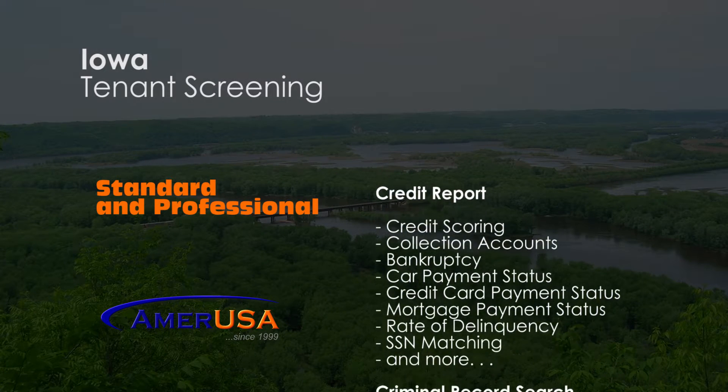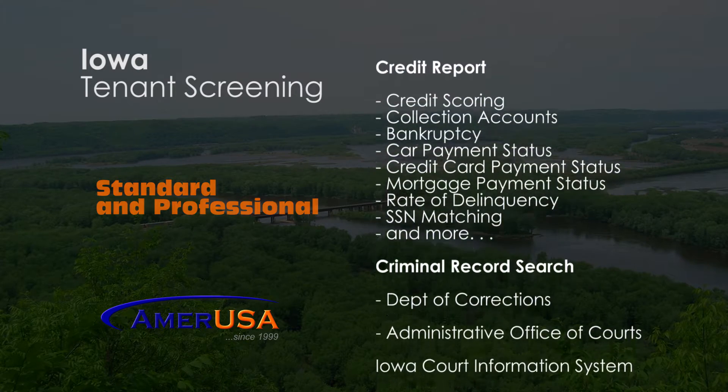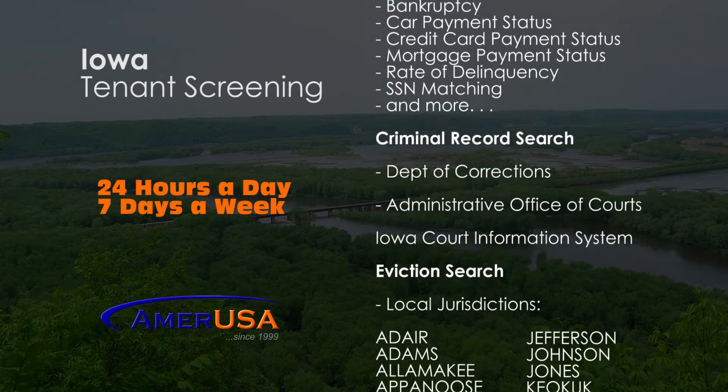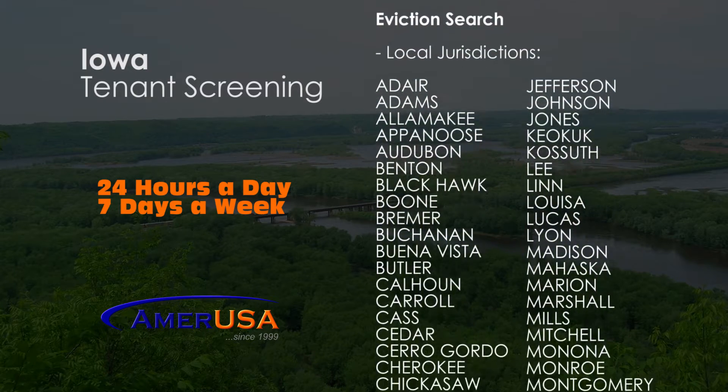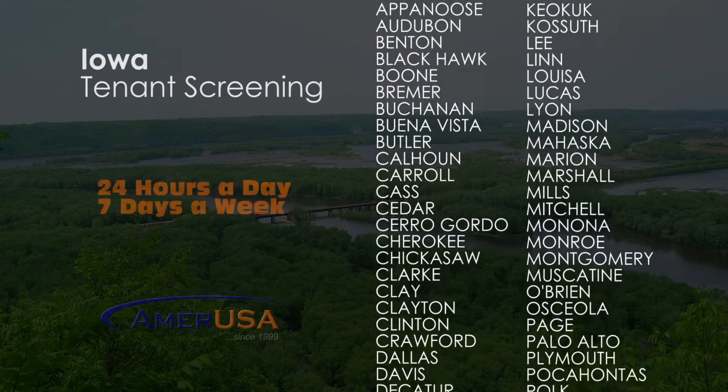AmerUSA offers two account options for screening tenants. Both are accessible 24 hours a day, seven days a week, and are governed by the Fair Credit Reporting Act and Consumer Credit Reporting agencies.